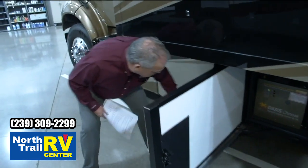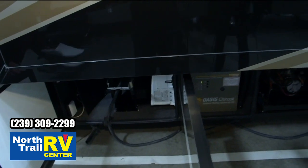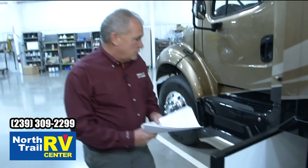Serviceability is just a feature and a benefit on this coach. You've got your power cord compartment, your inverter — everything's right there. We want to make ease and access to everything in this coach.